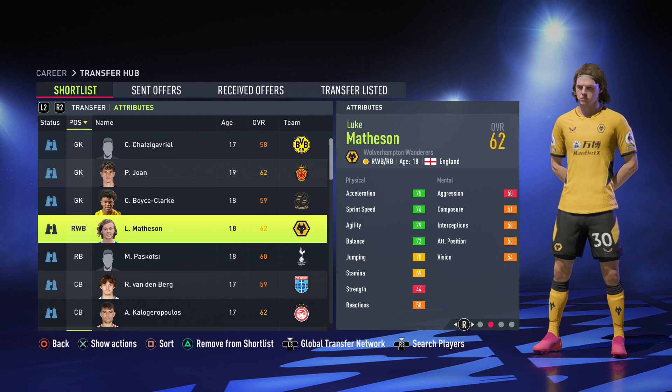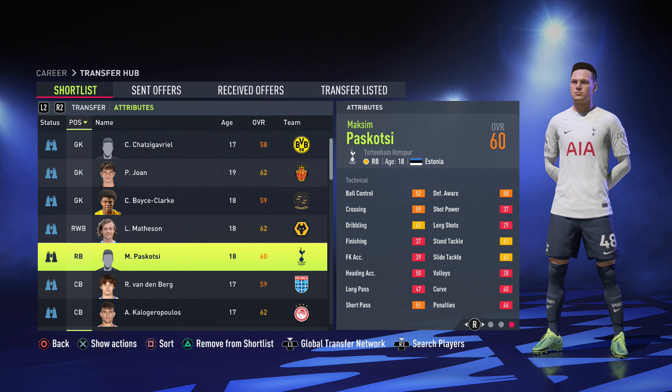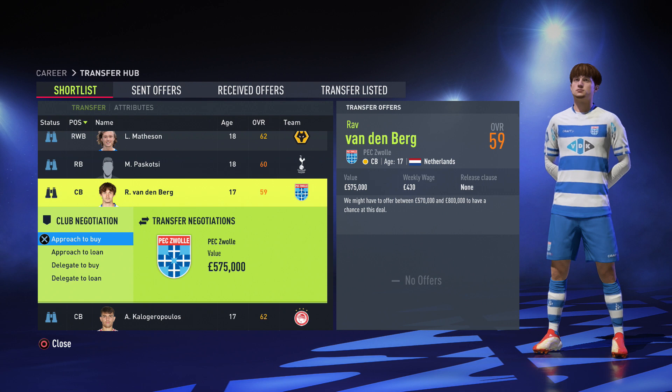Moving on to defenders — the first full back can play right wing back and right back, 5 foot 6, decent pace, technically 61 ball control, decent defending stats. After that we have Pascozzi, the Estonian right back — physically decent stats, tackling stats 61 and 62. His value is 550k and Madsen's value is 825k, probably going to be close to a million.